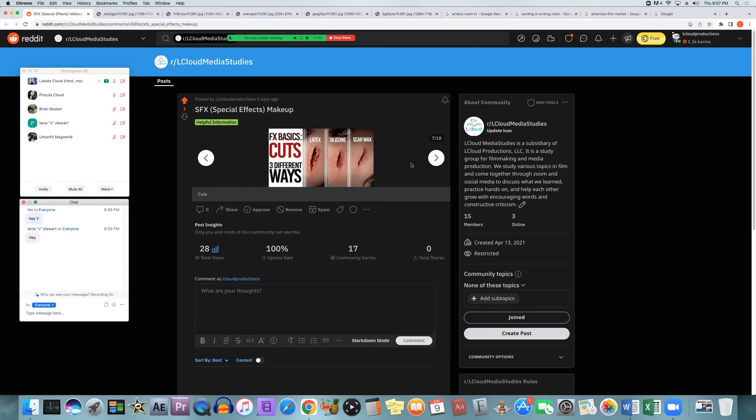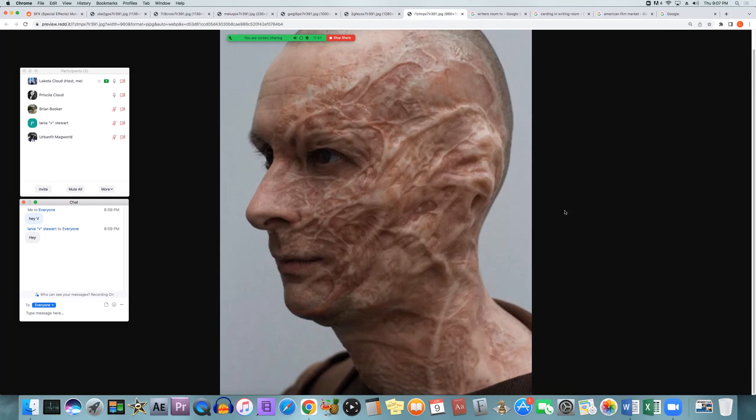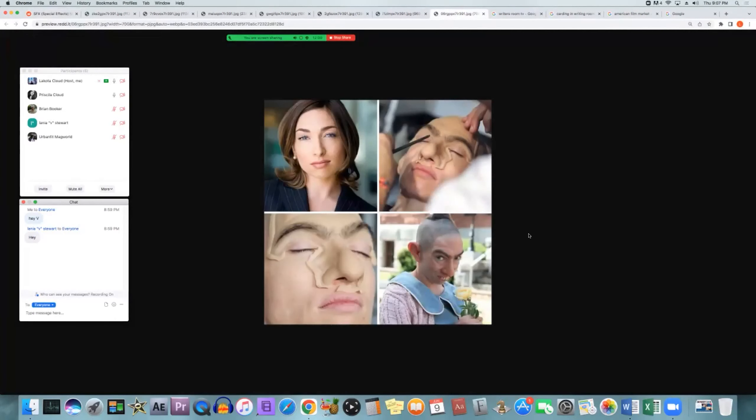Special effects makeup artists will work on all of those things. They'll also be doing any kind of burn makeup — anything that looks like somebody was in an accident, they were burned, those kinds of things. They might also change people's facial features to make them look like a completely different person, giving them a different appearance. If you see somebody that's ugly in a film, it could be prosthetics and makeup, or it could be that the person was cast for that role.